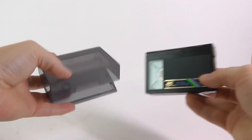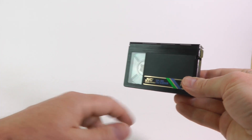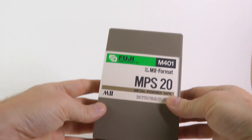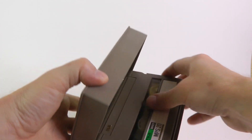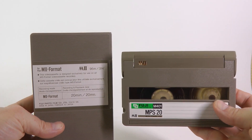This is a standard VHS-C cassette. It runs 20 minutes. This is an M2 cassette. It runs 20 minutes.